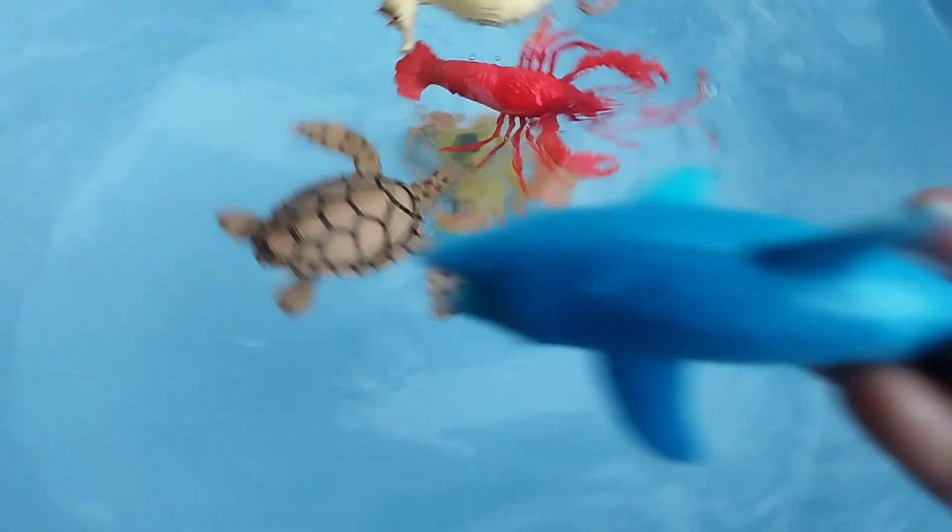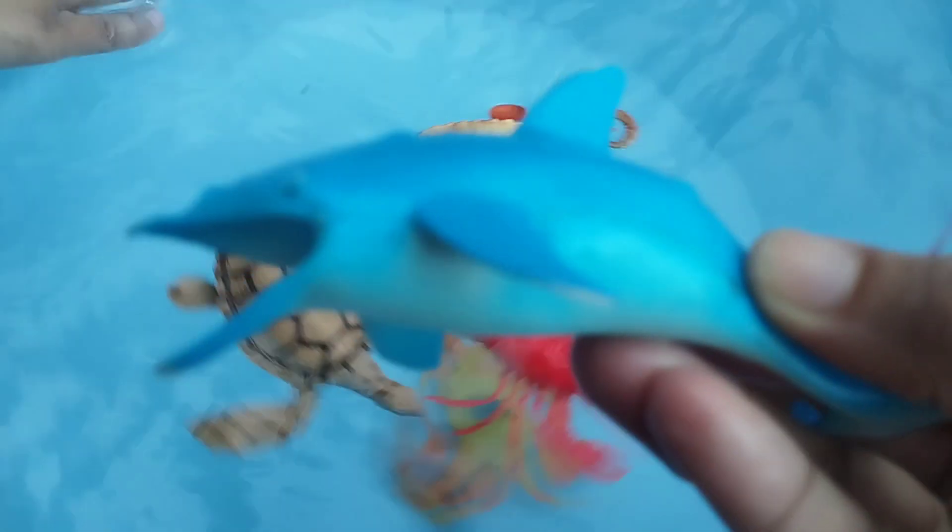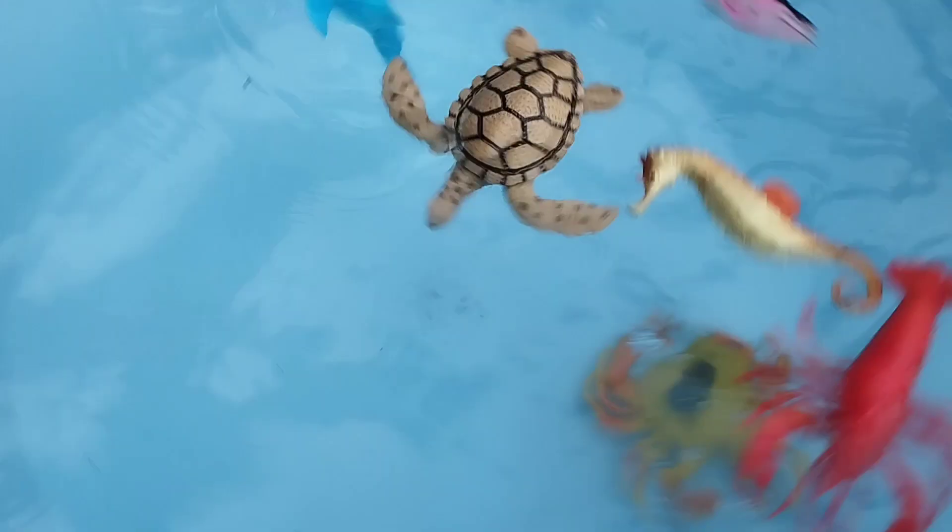The next one is a whale. This is a dolphin.